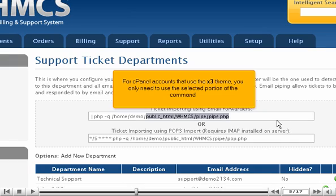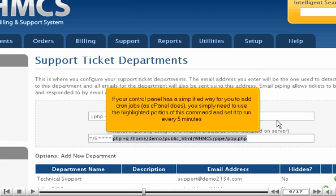For cPanel accounts that use the X3 theme, you only need to use the selected portion of the command. If your control panel has a simplified way for you to add cron jobs, as cPanel does, you simply need to use the highlighted portion of this command and set it to run every five minutes.